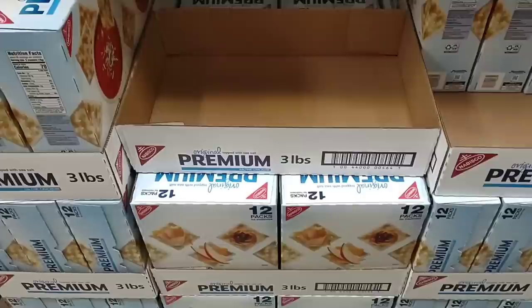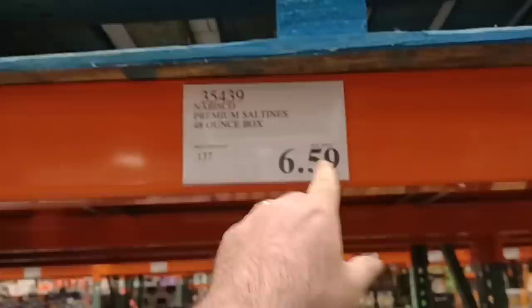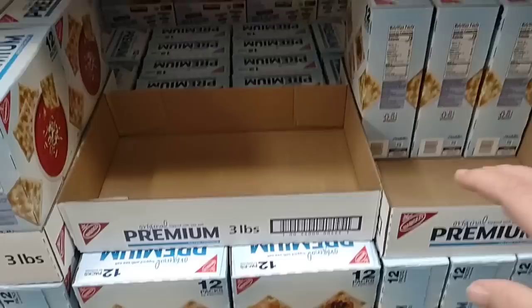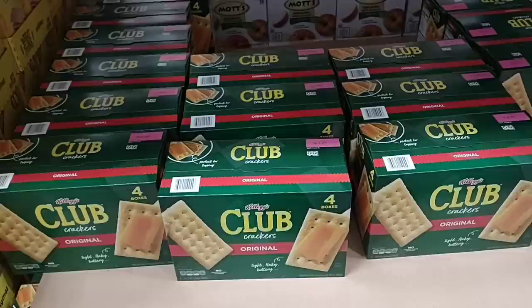We got a comment the other day about how expensive the Nabisco premium saltine crackers have gotten. They are ridiculously expensive in the stores — over $4, we saw them go up to $5 for a 4-pack in some stores. To get them here, look at this: $6.59 for a 48-ounce box. That's 12 packs — like getting three of the other boxes for $6.59. This is a no-brainer.